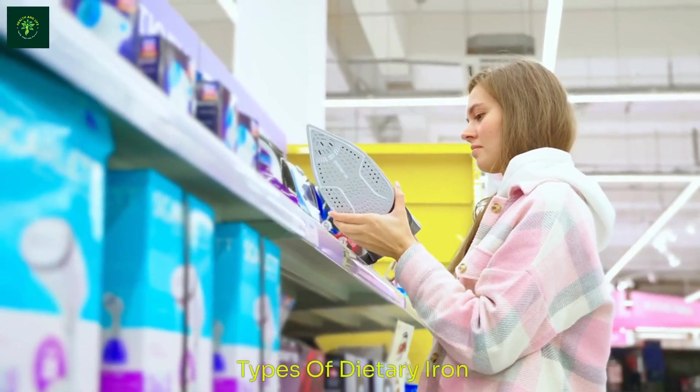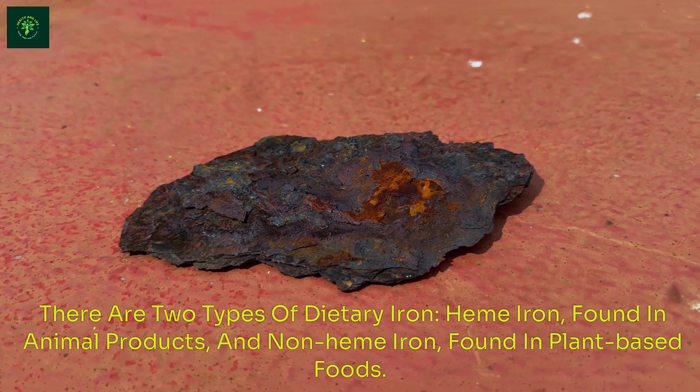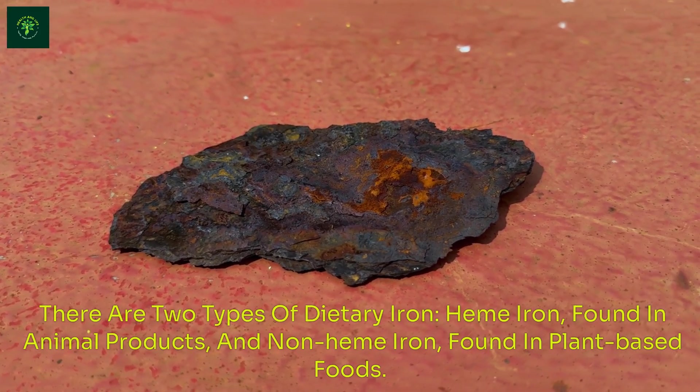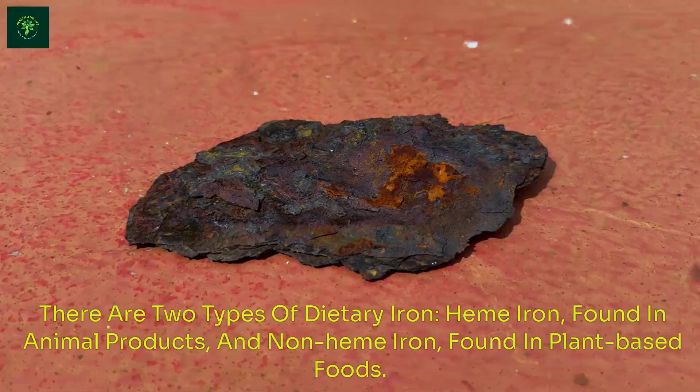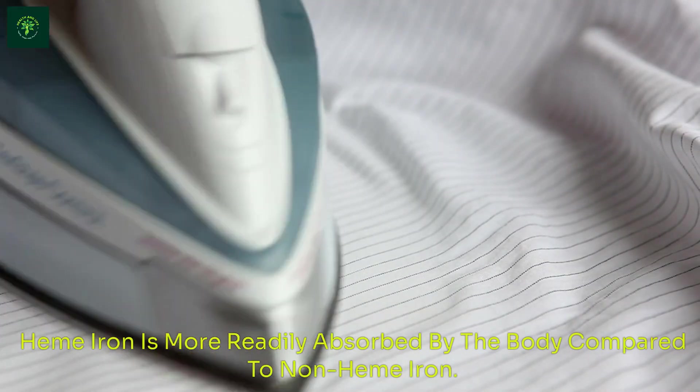There are two types of dietary iron: heme iron, found in animal products, and non-heme iron, found in plant-based foods. Heme iron is more readily absorbed by the body compared to non-heme iron.